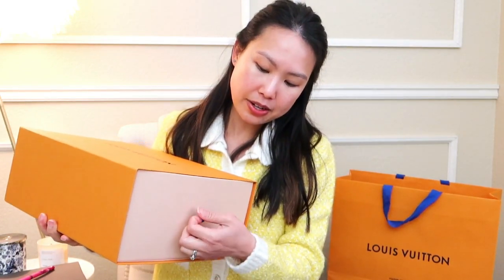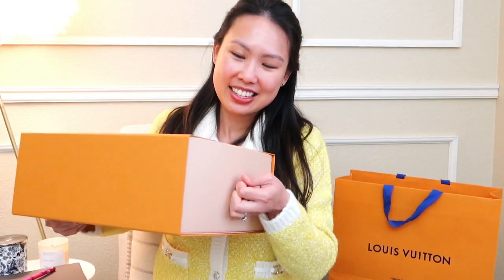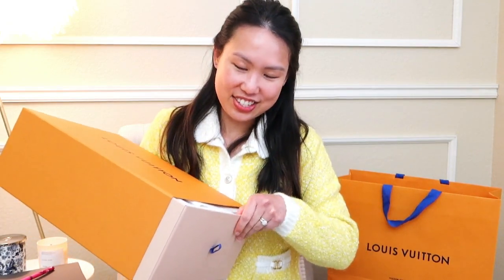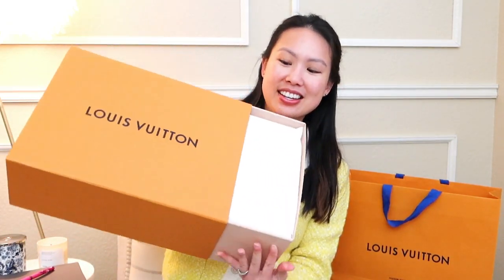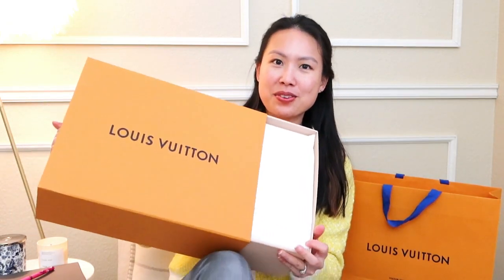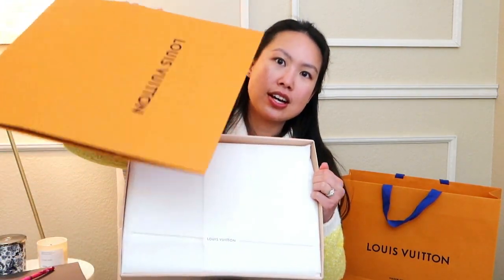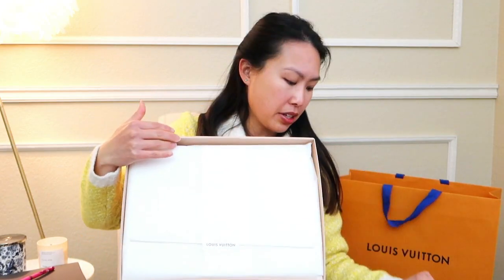I thought it was one of the magnetic ones, but it's a little side opening. Chester is running around. This is really heavy — I don't know how I'm going to do this. I'm trying not to drop the whole thing. There we go. So this is just the shell, which holds down, which is nice. If you're traveling, this is actually a really good box.